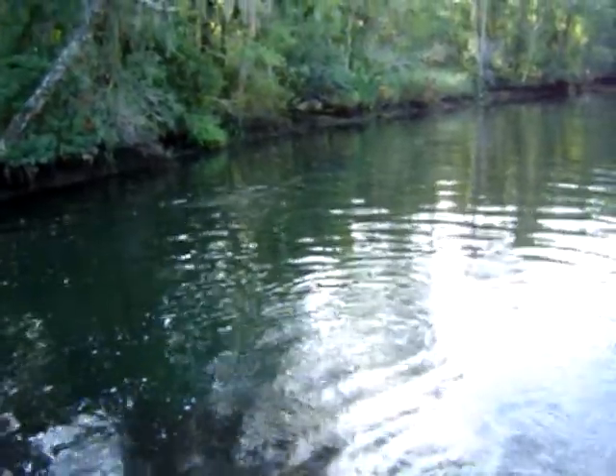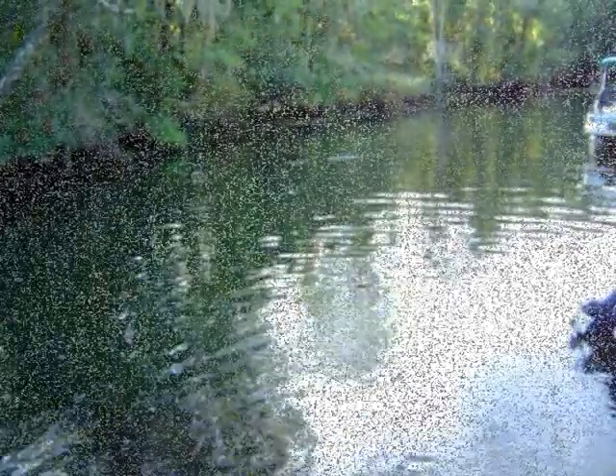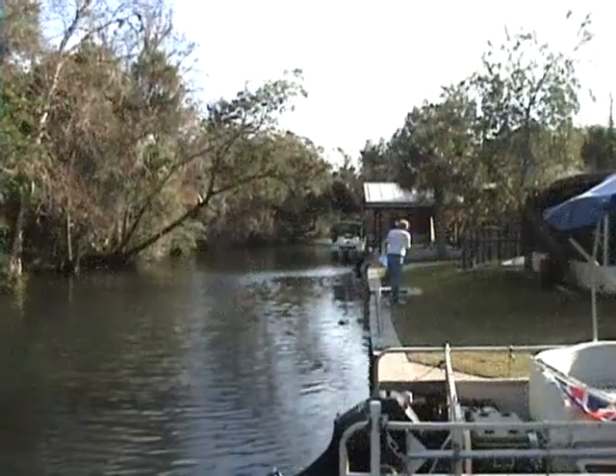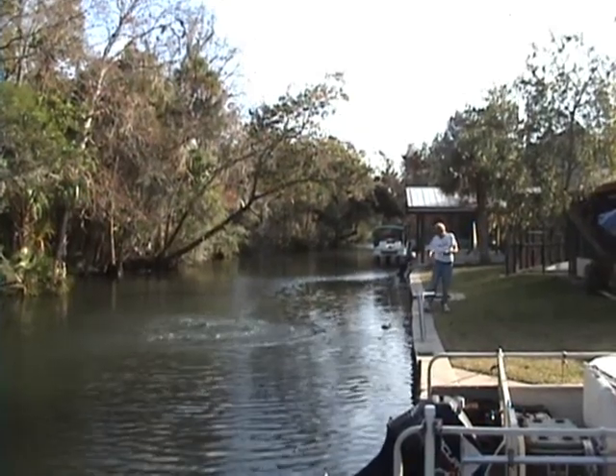The waterway is full of fish — all types: bass, bullet, needlefish, jacks, pilchard, hillfish, brim, and snapper are all present. We use a cast net to catch the small fish, which we use as bait fish when we're fishing out on the bay.